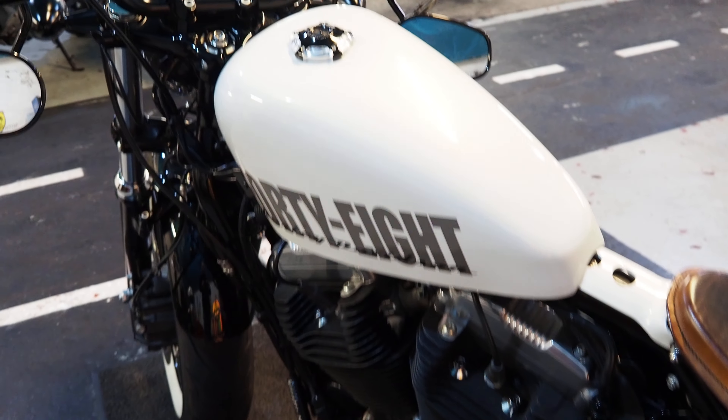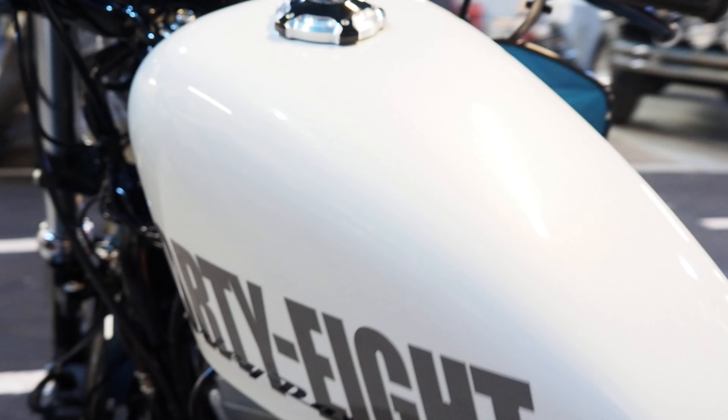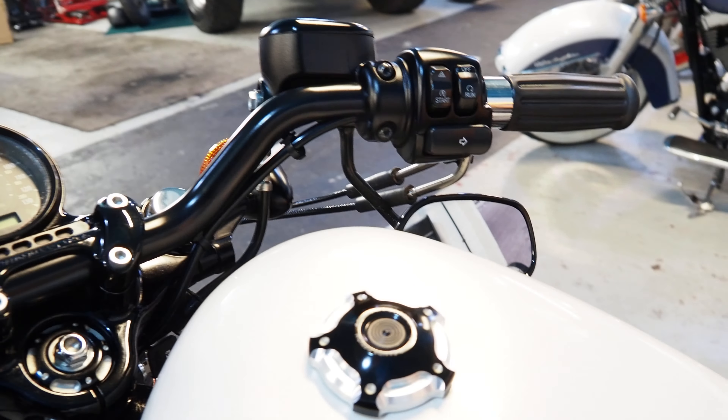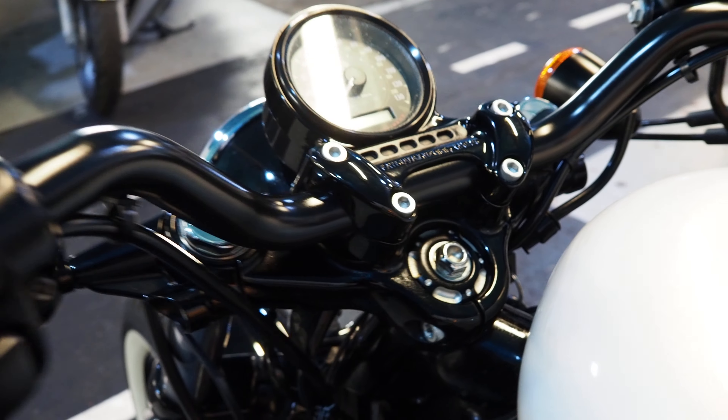Coming up to this — it's stunning. It's like an off-white pearl; I don't know if the camera can catch that, give it a go, but it's pearl anyway. And that stunning Harley logo, Roland Sands petal cap and the filler there on the top.